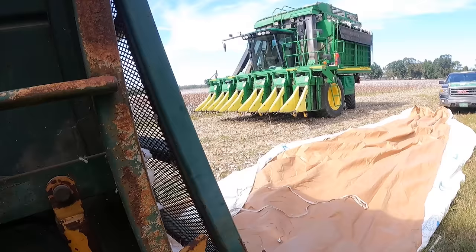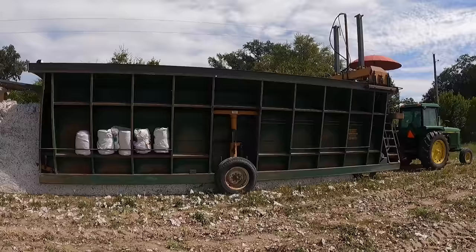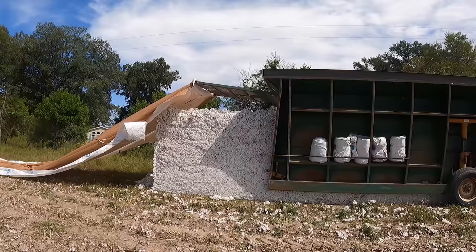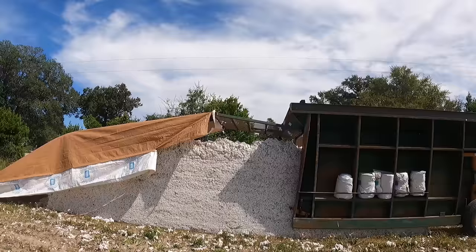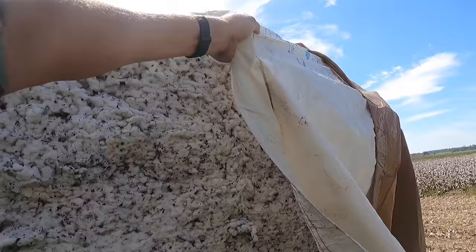First module of the day — number one of the year. Usually we can get around 13 to 15 bales per module, each bale weighing around 500 pounds. Beautiful self-tarping. Looking good, looking real good. No wind, so that's always nice — when the wind's blowing it makes it impossible to tarp these things.